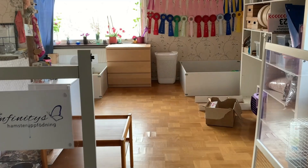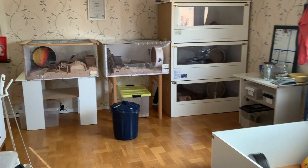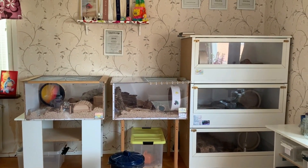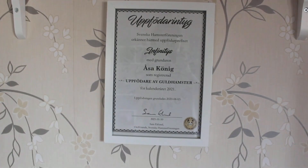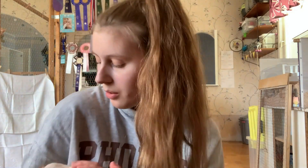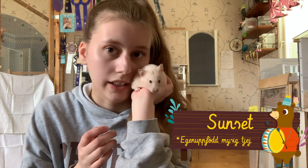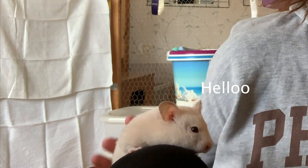Nu ska vi hem till en riktig uppfödare. Den här matten har vunnit många priser med sina djur. Här är jag, och jag har med mig Satset. Satset är en guldhavster. Hon är off-white, röda ögon och är egenuppföd, för att jag är uppfödare. Hon är en från våra kullar.